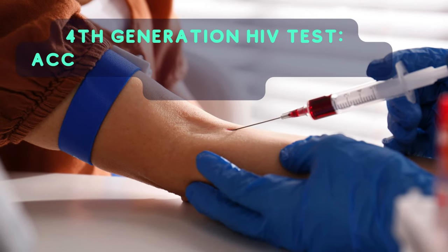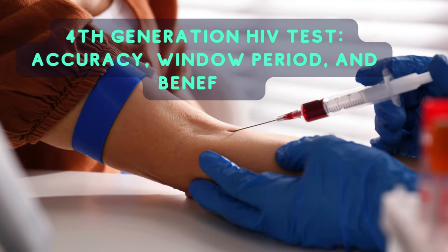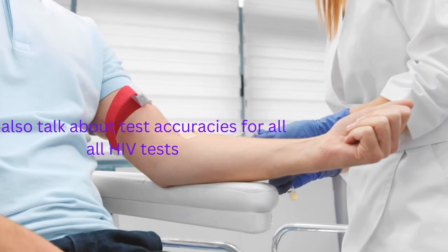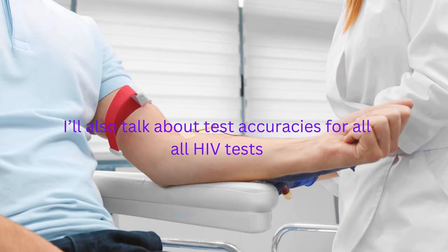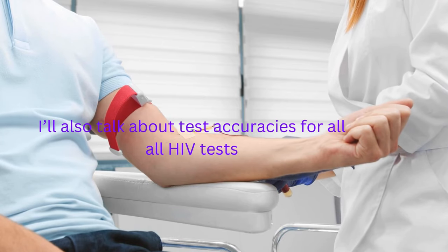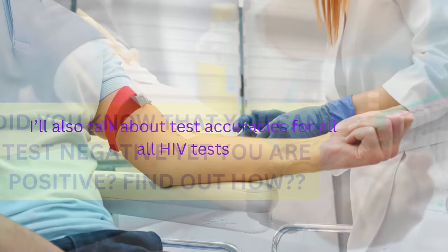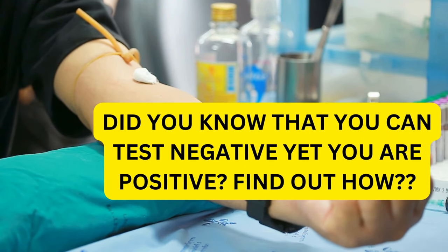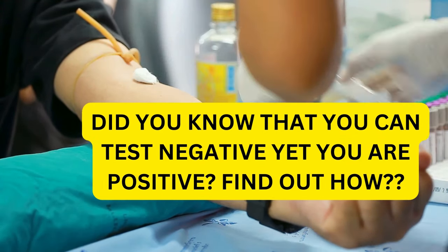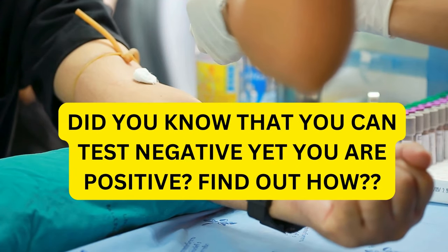4th generation HIV test, accuracy, window period, and benefits. What's up guys. Welcome to Mark Medicals, where we're dedicated to providing you with the most accurate and reliable information about HIV testing. In this video, we'll be discussing the 4th generation HIV test, a game changer in the world of HIV diagnosis.